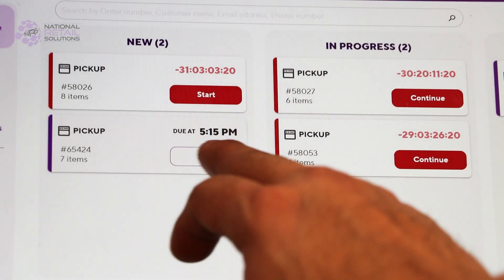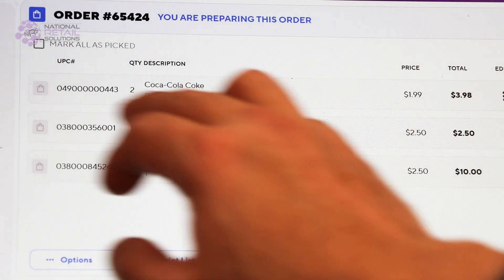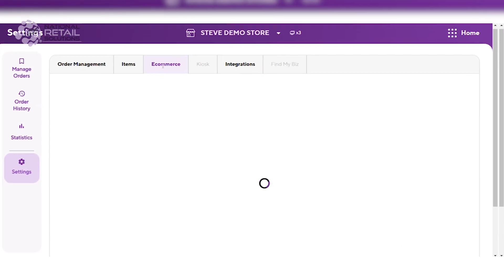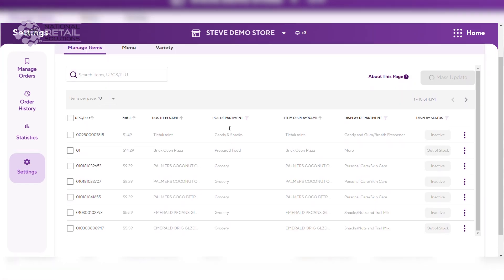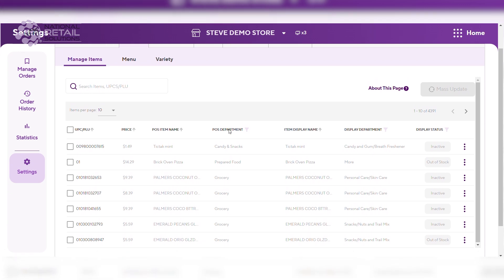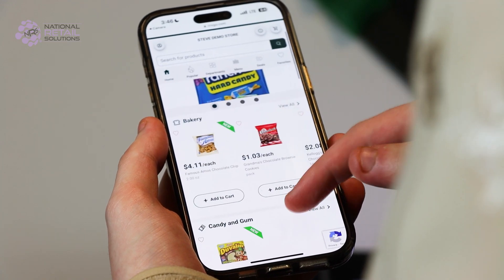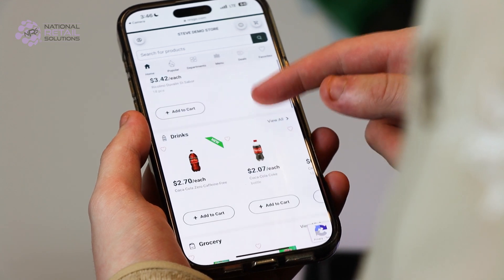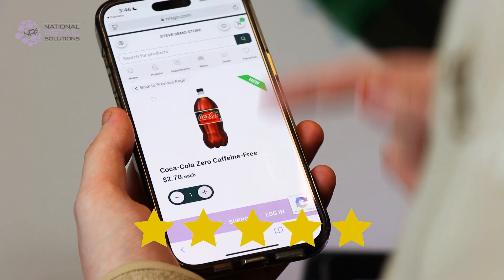The order is sent directly to your POS for internal preparation and delivery. The preparation time aligns with the settings you've configured for efficient service. By integrating your e-commerce website with your NRS POS, you will expand your reach with 24/7 sales opportunities, synchronize your inventory for real-time accuracy — after all, you can only sell what you have in stock — and boost customer satisfaction with a streamlined shopping experience.